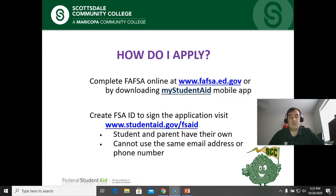Keep in mind that students and parents will each need their own FSA ID, and you cannot use the same email address or phone number. Once you have your FSA ID, hold onto it — if you ever need any information about your aid from the Department of Education websites, you'll need to have that ID handy.